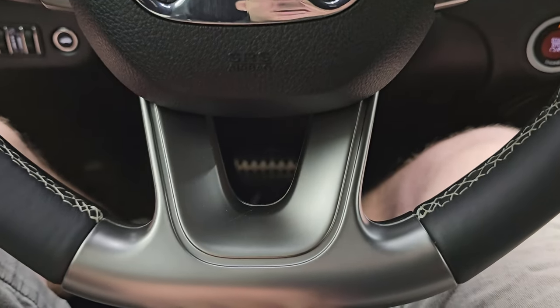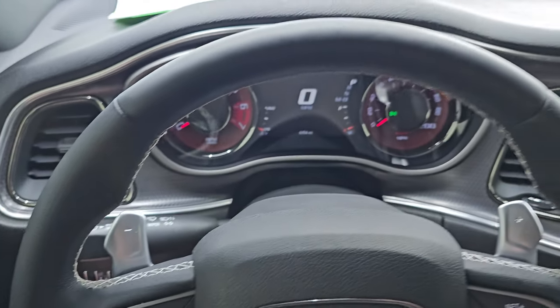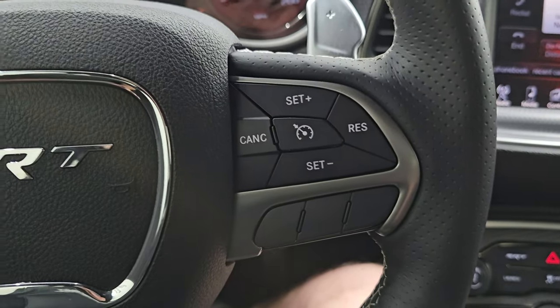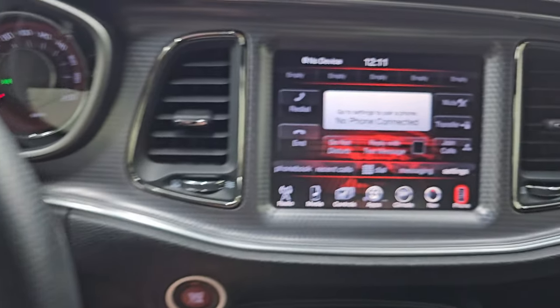It comes with a flat-bottom leather-wrapped steering wheel. Bluetooth and information center controls are on the left, cruise controls on the right, audio controls in the back, and you also have paddle shifters. The steering wheel is also heated.